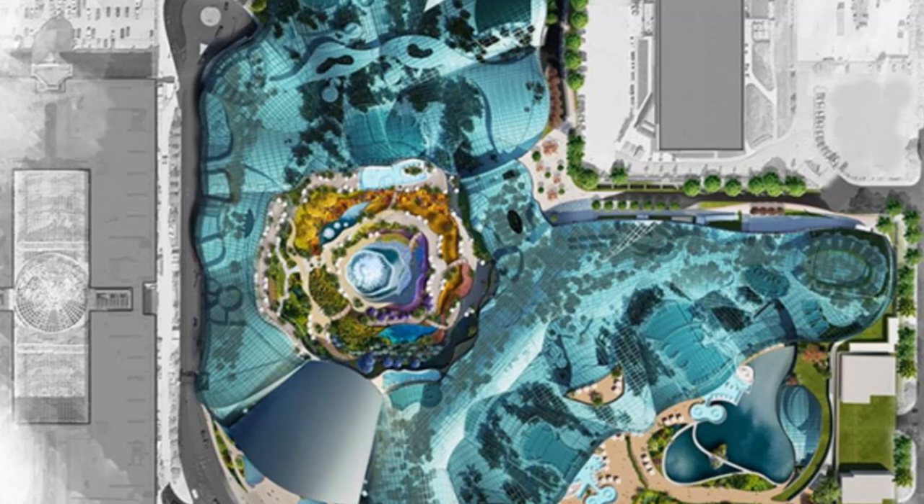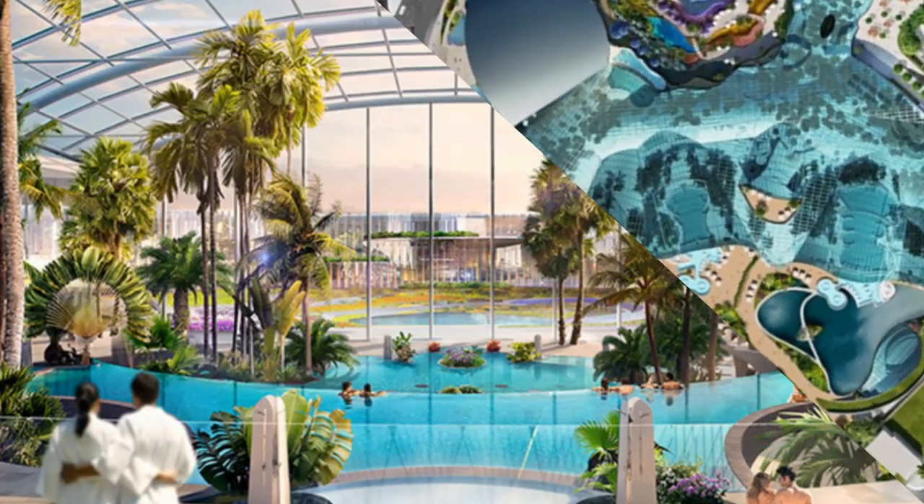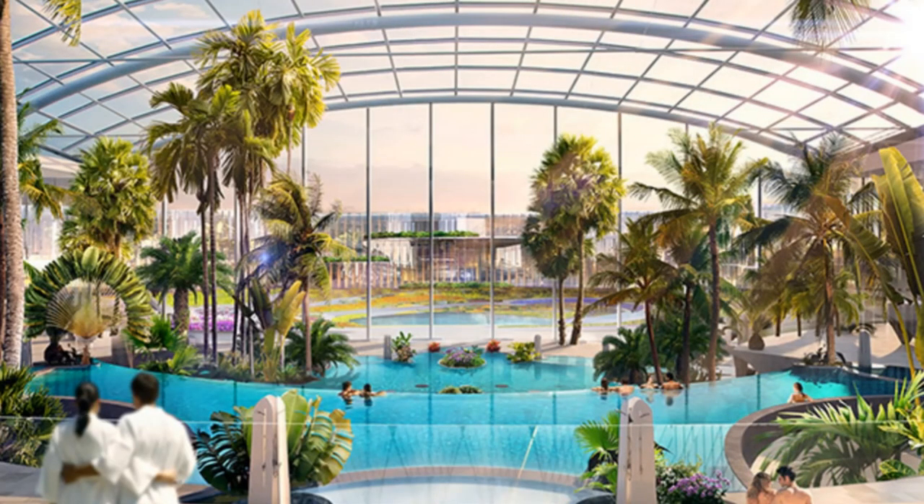There will also be a daily programme of water-based fitness classes as well as yoga and pilates sessions. According to the plans, a wide range of wellbeing treatments will also be available, as well as advanced body scanners and skill therapists. There will also be a range of bars, cafes and restaurants offering everything from snacks and light bites to à la carte service, which is very exciting.